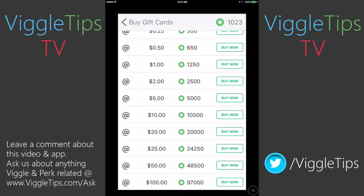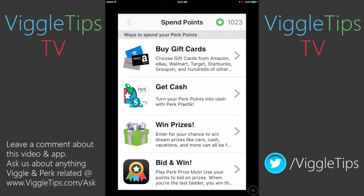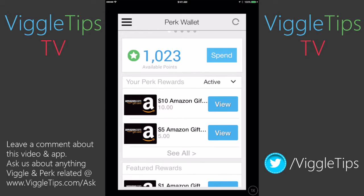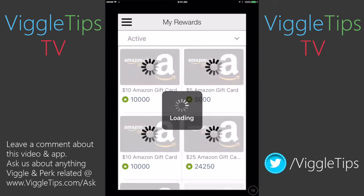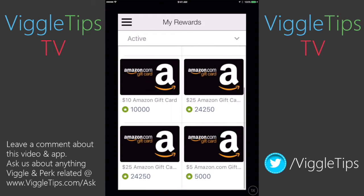I ordered through it today. If we go back to buy gift cards and back to our main page here, you can see where it says your Perk Rewards. I can click see all. These are all the gift cards that I have redeemed for since being a Perk user — I've been a Perk user since before it bought Viggle. If I tap on one of these cards, it will actually show me the gift card code, so I can always go back and double check what's been put in and what hasn't.